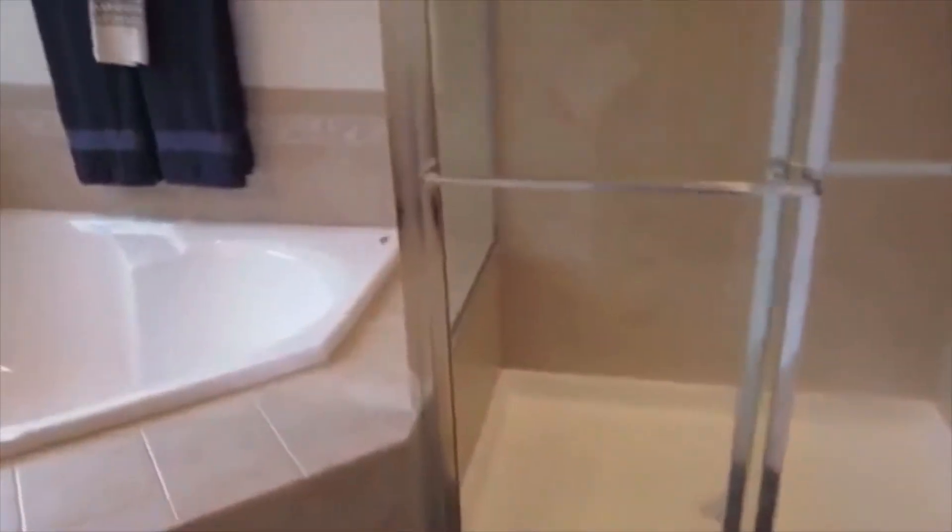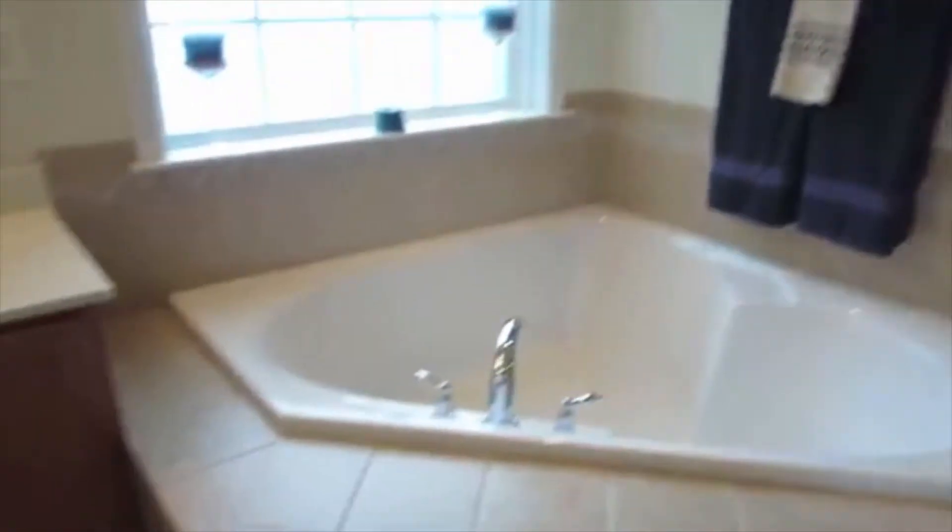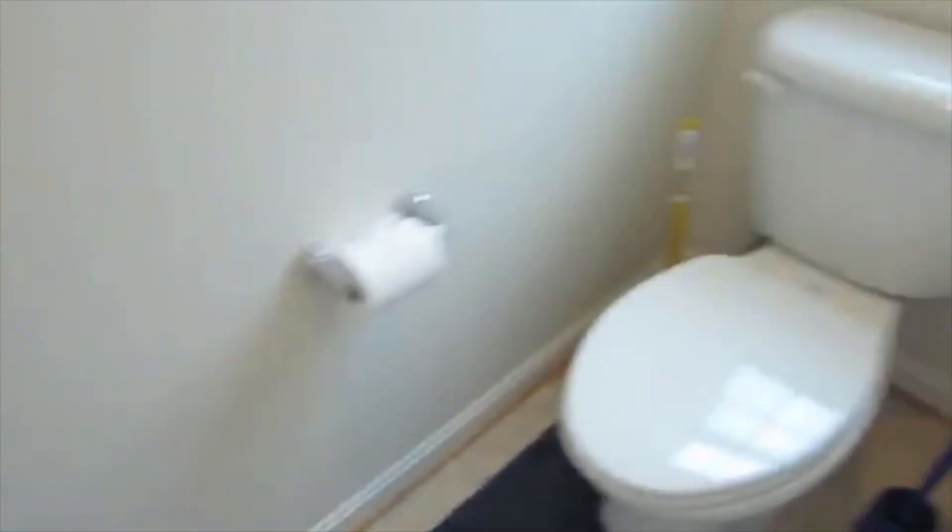Going upstairs we have our first spare bedroom. Moving on into the master — very large master. Have two closets right there. Coming into the master bath with a shower, separate tub, dual vanity sinks, and a private water closet.